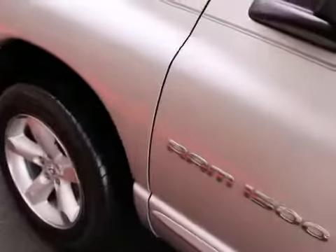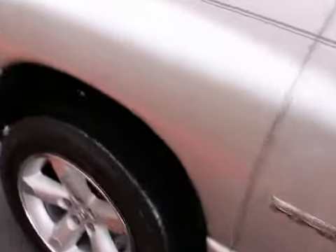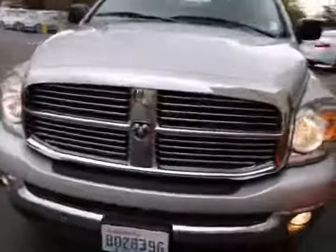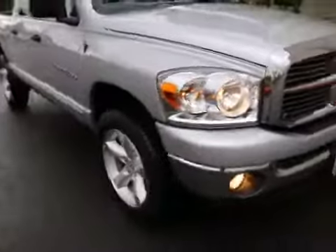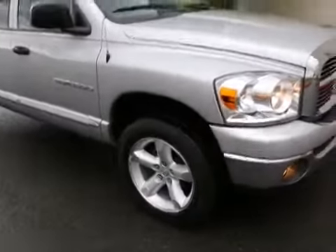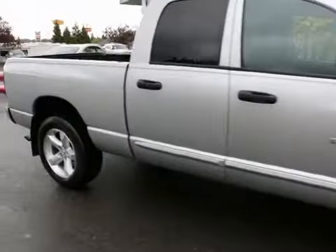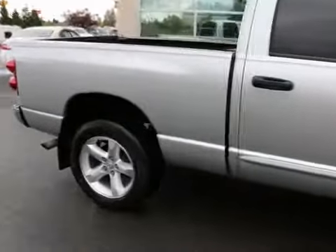It really looks great in silver. And with the Bighorn package, you have a little bit of extra visual appeal — makes it look a little bit nicer. You have those larger wheels and more chrome accents in the front. Those 20-inch wheels really complement the lines of the Ram very nicely. Anything smaller almost doesn't look right — it's like a football player wearing roller skates. So those 20-inch wheels just look perfect on this Ram.